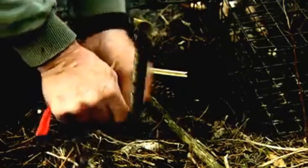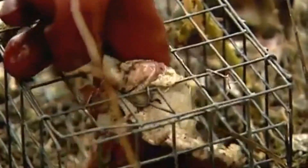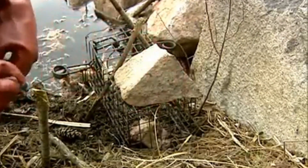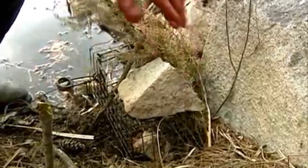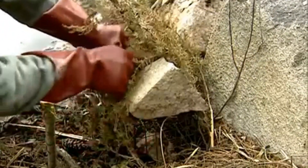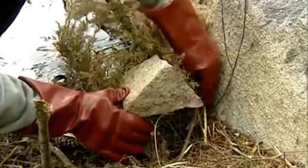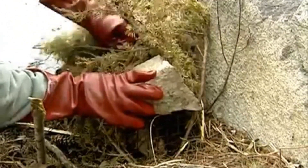Always ensure that the trap is properly secure. By using the hole made in the top of the box, place a fresh piece of meat, cover it with a rock, and proceed with the camouflage. You should use natural branches or weeds found in the surrounding area so it will make the box look natural.